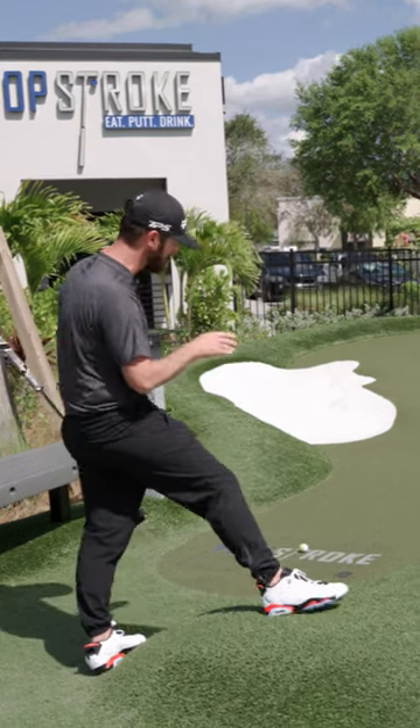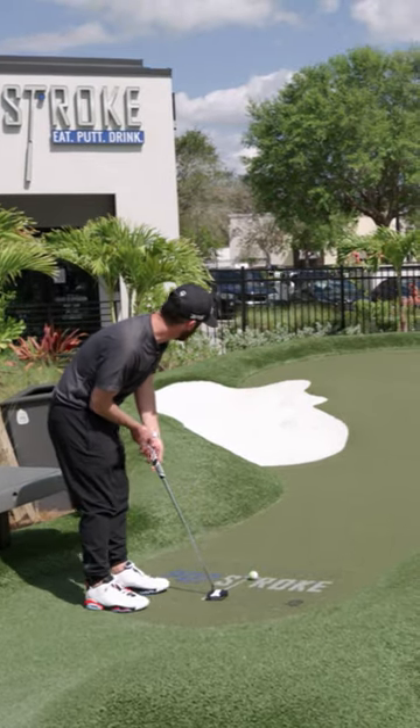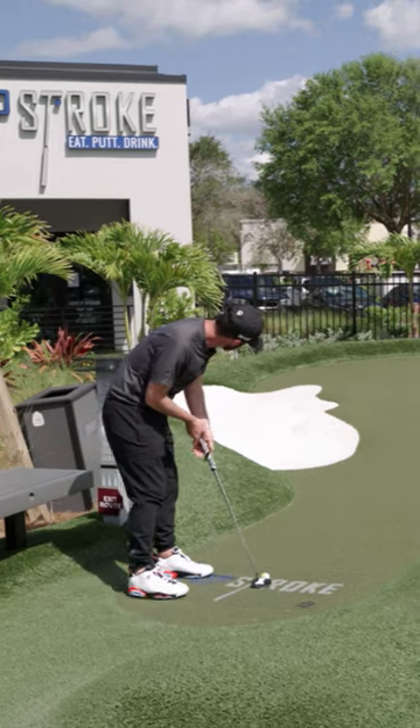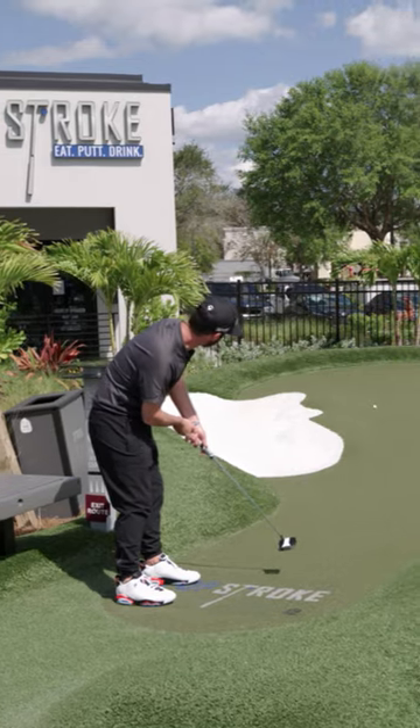It's going to get past the humps and hollows. So your miss here, if you're going to have one, is long. Take your practice strokes looking long at the hole. You might then, if you can miss long, have a second shot of it going in.